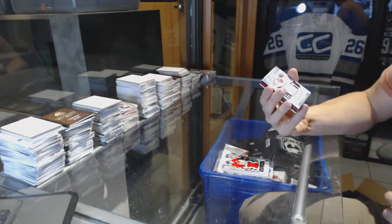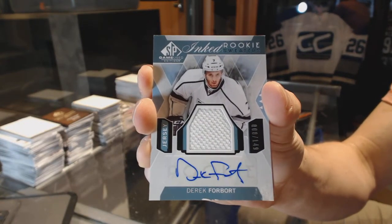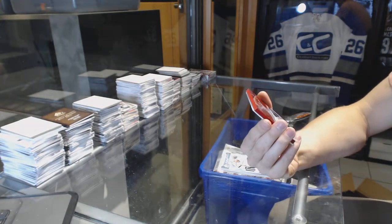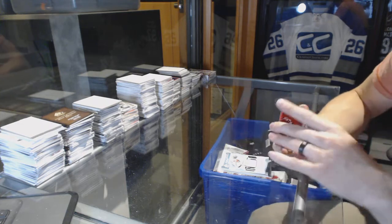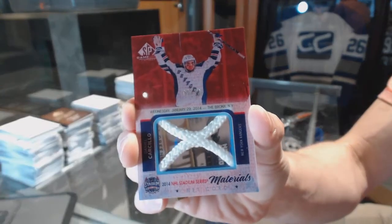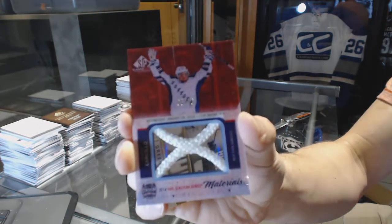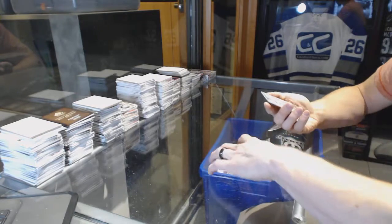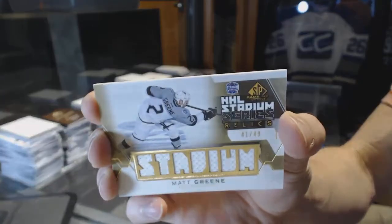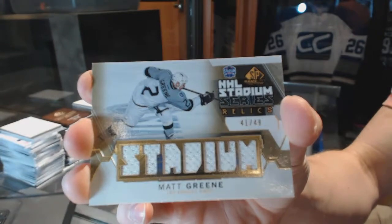We've got an inked rookie sweaters, number 2 of 149, for the LA Kings — Derek Forbort. We've got a stadium series materials game-used net cord red light parallel, number 5 of 10, for the New York Rangers — Daniel Carcillo. And a stadium series relics gold, number 41 of 49, for the LA Kings — Matt Greene.